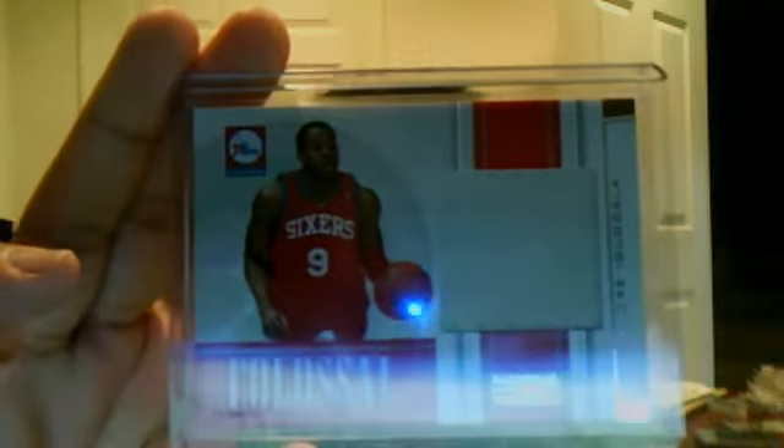Andre Iguodala Jumbo Jersey from National Treasures, numbered to 299. Dr. Cunningham SP Game Used Rookie. And a nice Iguodala Refractor from Topps Finest — not numbered but a pretty nice card I did not have. So thank you BT, appreciate it. Beautiful card.